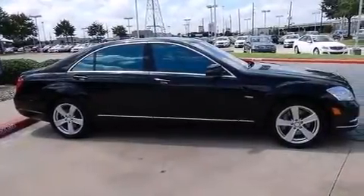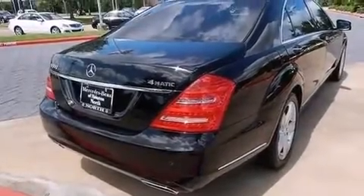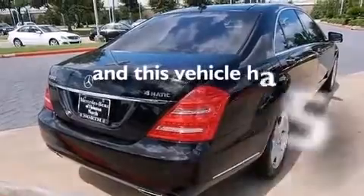Also included are front and rear floor mats, rear mounted side airbags, latch-ready child seat anchors, an auto dimming rear view mirror, and this vehicle has less than 25,000 miles.